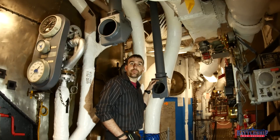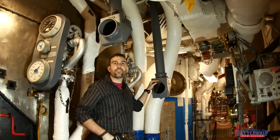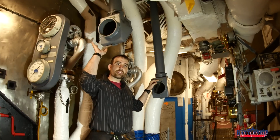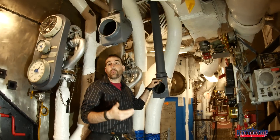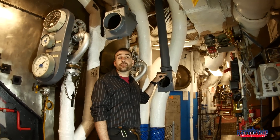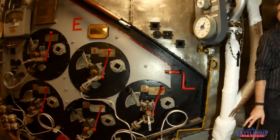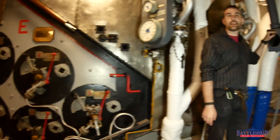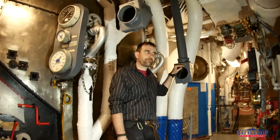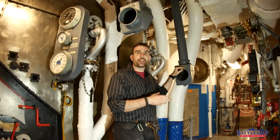The final type of periscope to talk about on the battleship today are the ones in the fire rooms. Each fire room has two periscopes per boiler — each fire room has two boilers, so there are four periscopes. One periscope is looking at the exhaust gas coming out of the saturated steam side, and one is looking at the exhaust gas coming out of the superheated steam side. Down in the fire room, it's important to balance your fuel-air mixture.